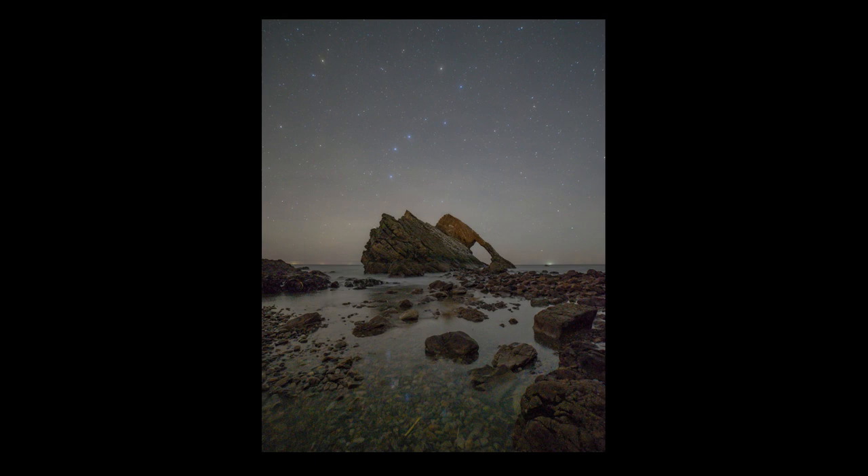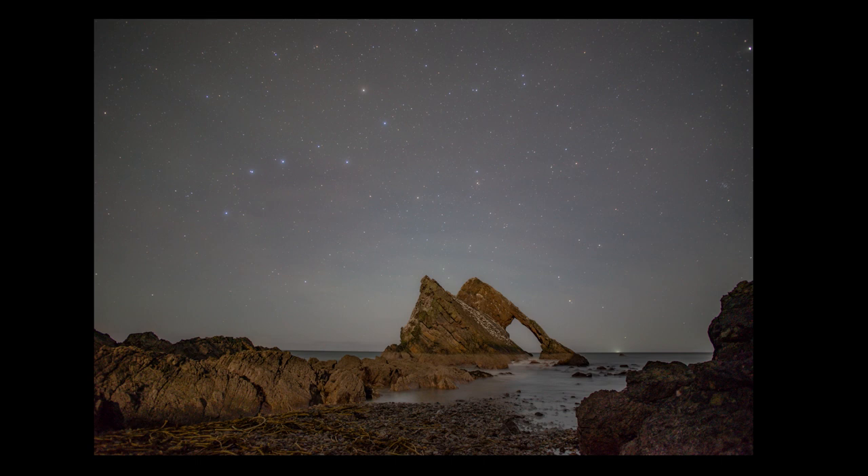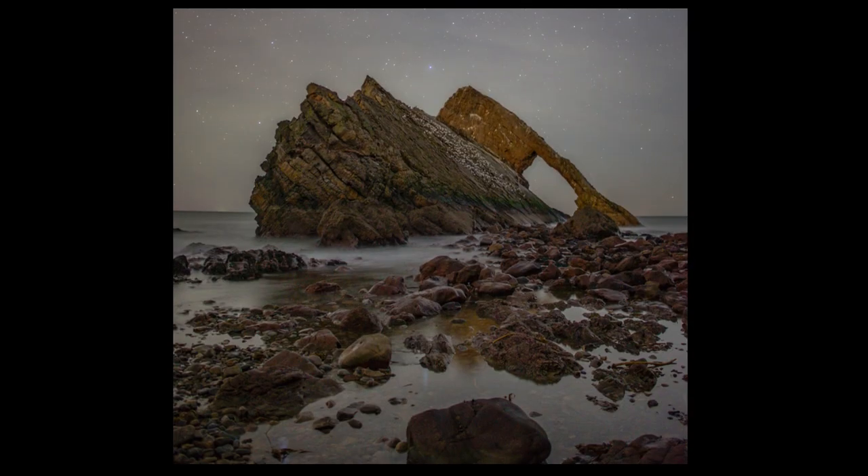The Plough finally came into the right position over Bowfiddle Rock, so I could capture loads of portrait and landscape pictures of the scene. The scene is just fantastic — it frames the Plough beautifully — but this image was definitely my favourite.